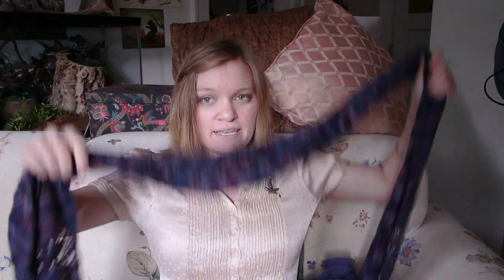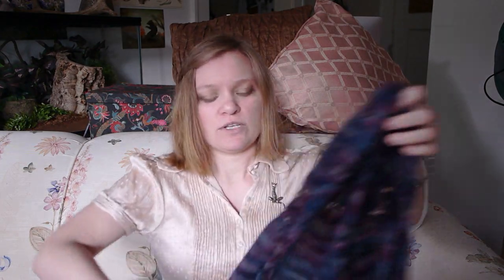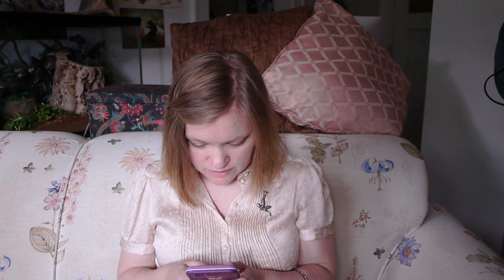My first finished object, chronologically, is the only one that was for me. This is my fanciful scarf, knit out of one skein of Interlacement's Dyer's Choice in lace, colorway Renaissance. When you saw this last, it had not been blocked yet, but blocking really changed it.